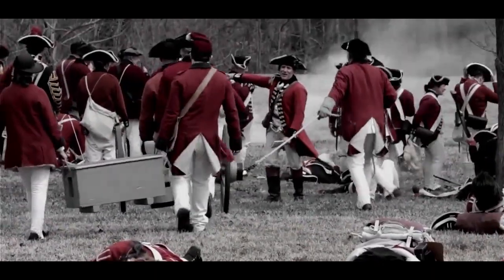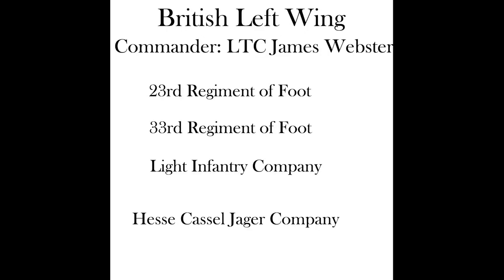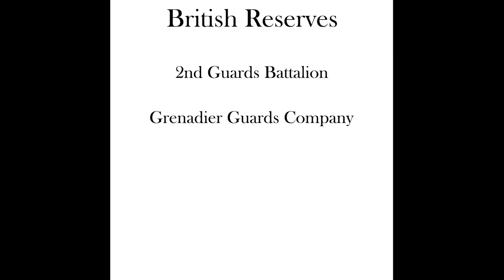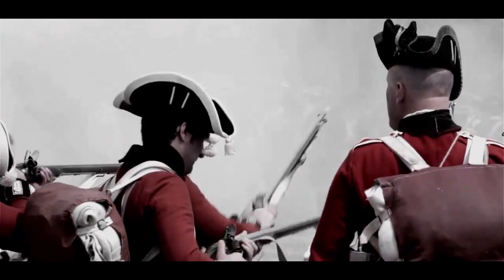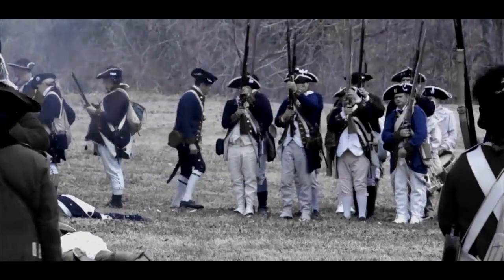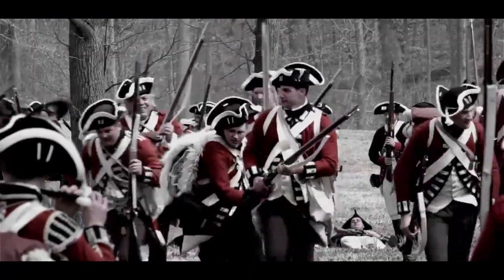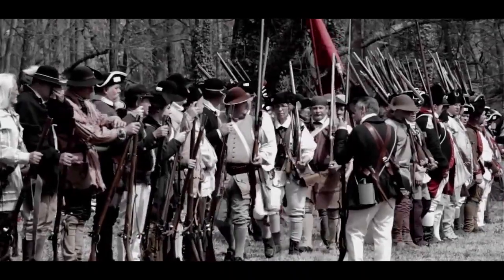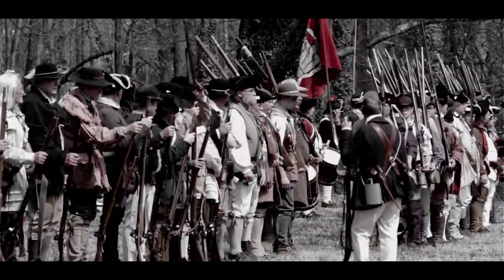The battle began with a 20-minute artillery barrage from American six-pounders against the British troops. The British artillery answered with three six-pounders, though losses on both sides were minimal. The British advanced towards Greene's first line in two, which became three columns, composed of British, Loyalist, and Hessian formations. When the British came within 140 yards of the North Carolina infantry, the Americans opened fire from behind a rail fence. However, few militiamen got off more than two shots, and most simply threw down their guns and ran. Those that did fire rarely hit their mark at the extended range.